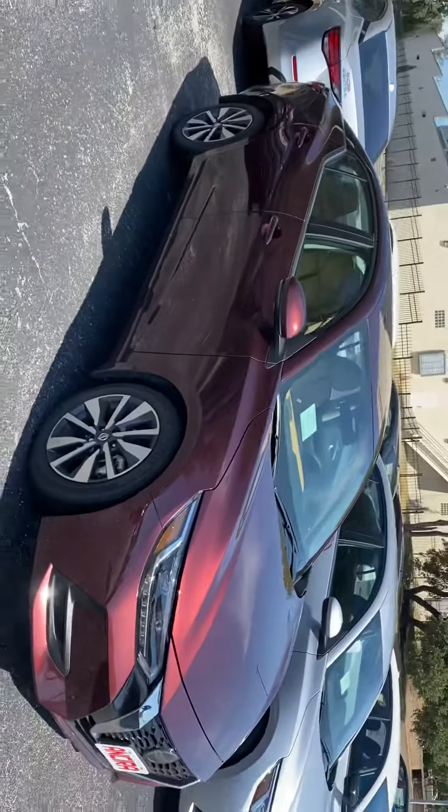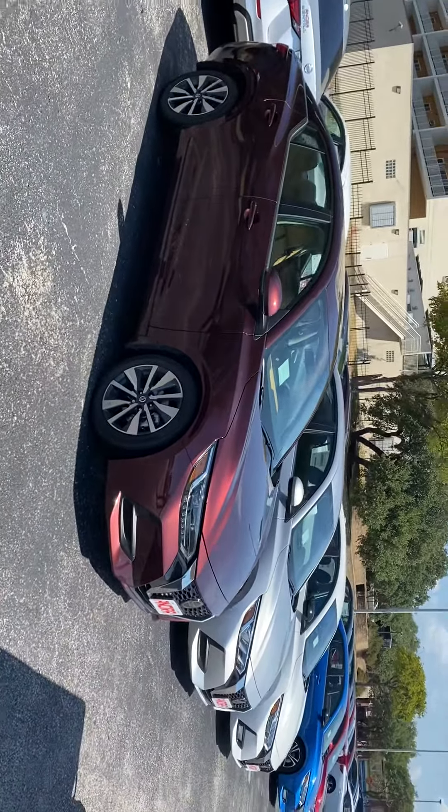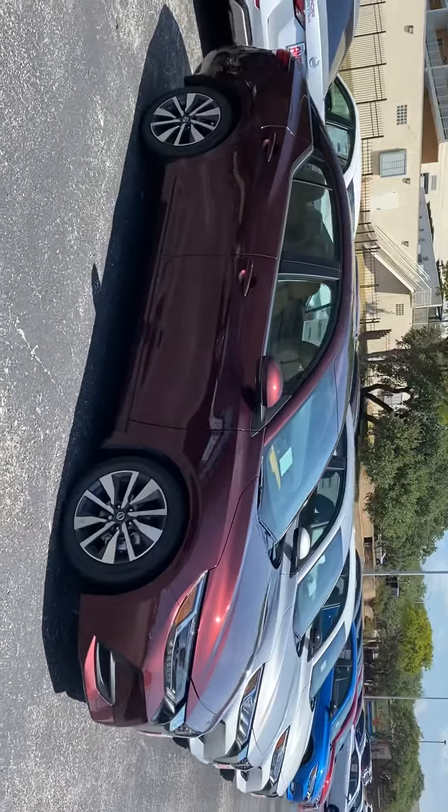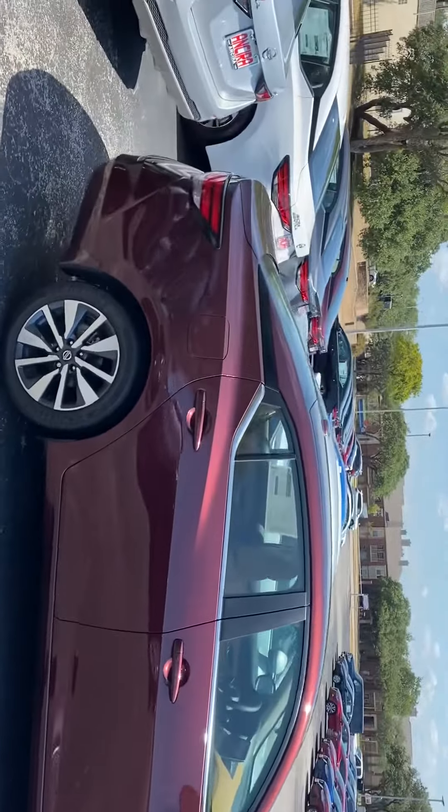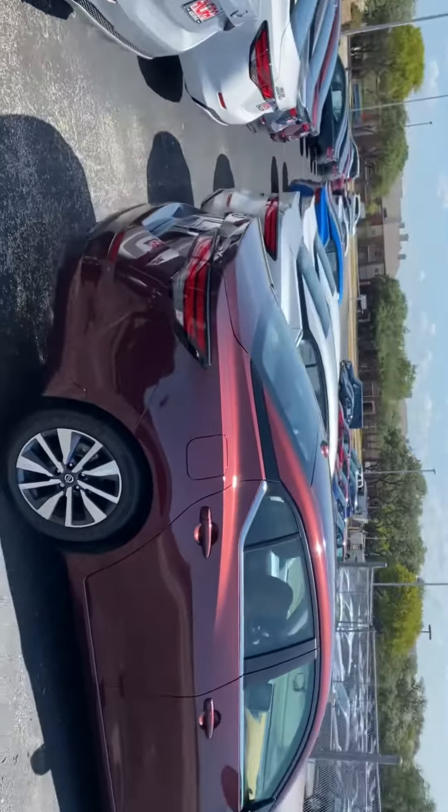It's a little bit bigger than the previous Sentra, so a little more room. Also a more powerful engine and better fuel economy as well. So they've really put a lot of effort into redesigning this vehicle.